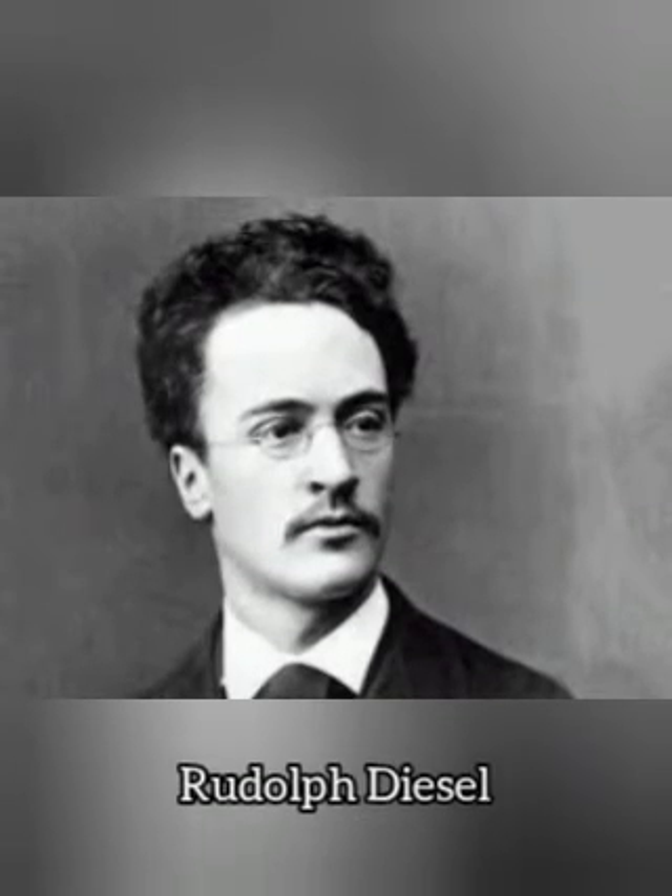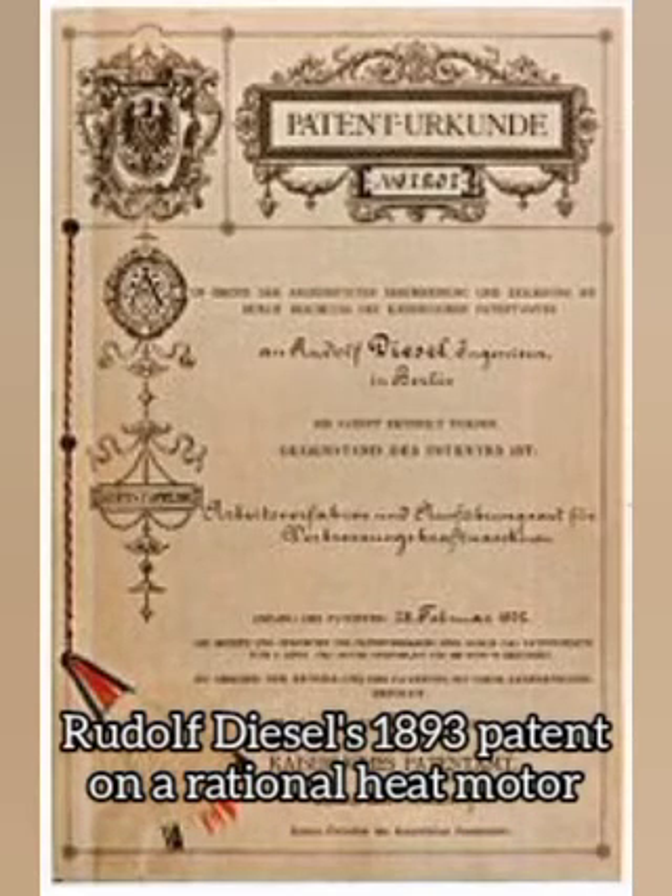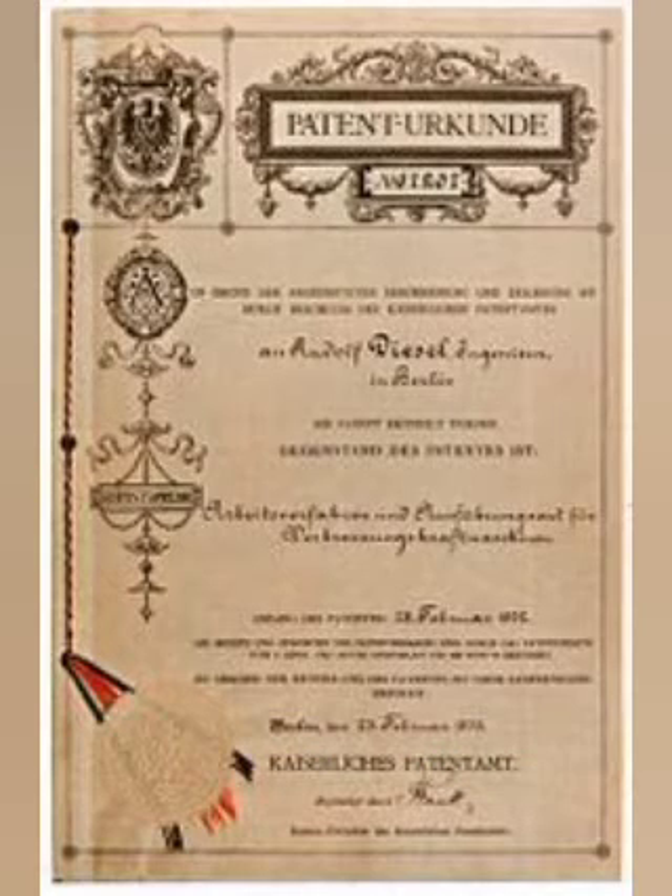In 1878, Rudolf Diesel, who was a student at the Polytechnic in Munich, attended the lectures of Carl von Lind. Lind explained that steam engines are capable of converting just 6–11% of the heat energy into work, but that the Carnot cycle allows conversion of much more of the heat energy into work by means of isothermal change in condition. According to Diesel, this ignited the idea of creating a highly efficient engine that could work on the Carnot cycle. Diesel was also exposed to a fire piston, the traditional fire starter, using rapid adiabatic compression principles which Lind had acquired from Southeast Asia.